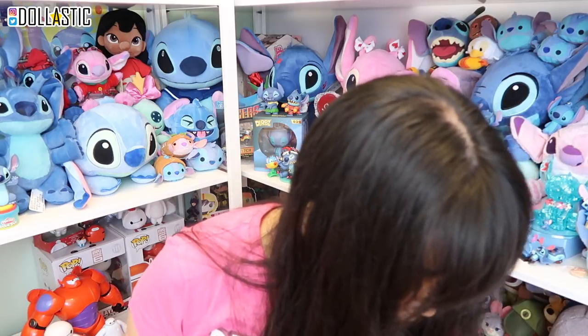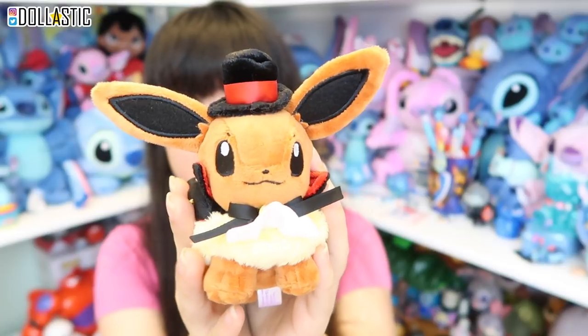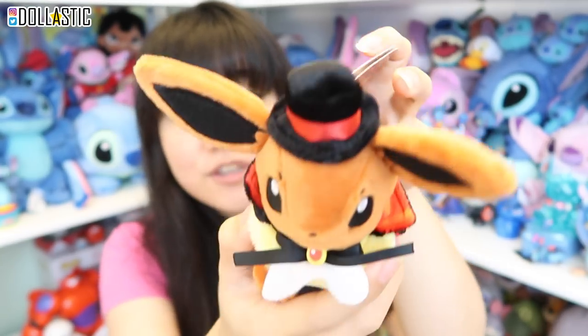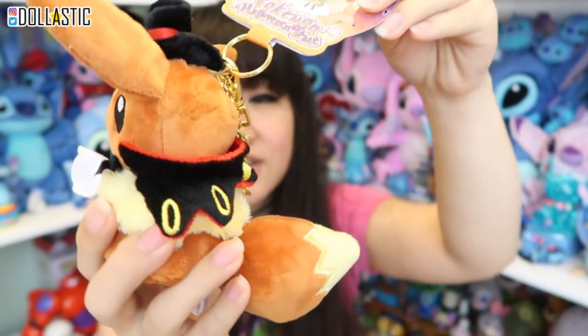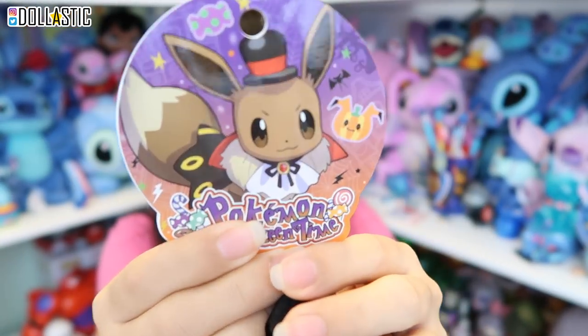I got two more Halloween plushies — the keychain mascot size ones. I thought this Eevee was super adorable and I wanted this one in my collection. As you can see, Eevee is dressed up as a count, like a Dracula — super duper cute. Much smaller than the previous plushie, but still cute. Here's the keychain part; the chain is in a nice shiny gold. And the official art is really cute as well. I love it so, so much.